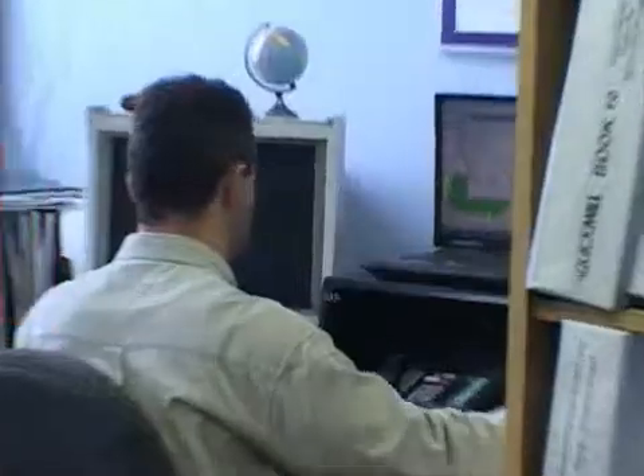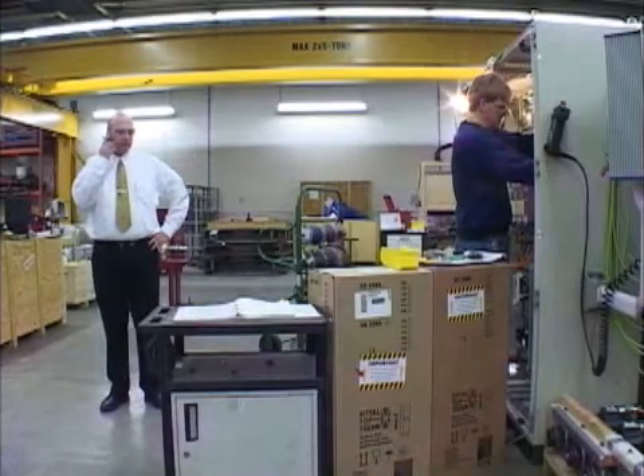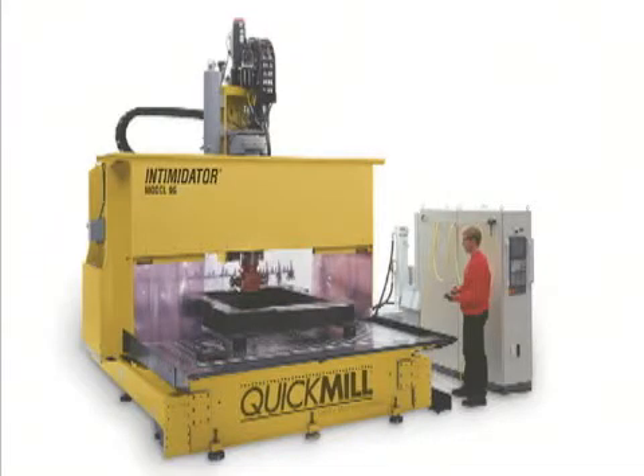Customer service. Everybody talks it, few deliver it. But at Quick Mill, customer service is the difference that has set us apart from the competition, and one of the reasons why many of our customers have purchased additional Quick Mill Machining Centers.